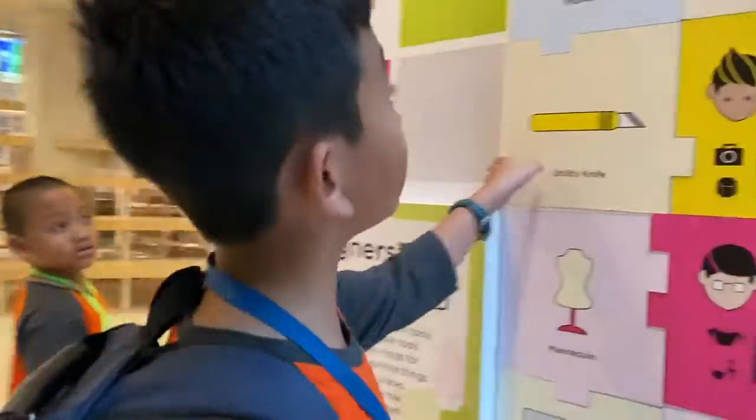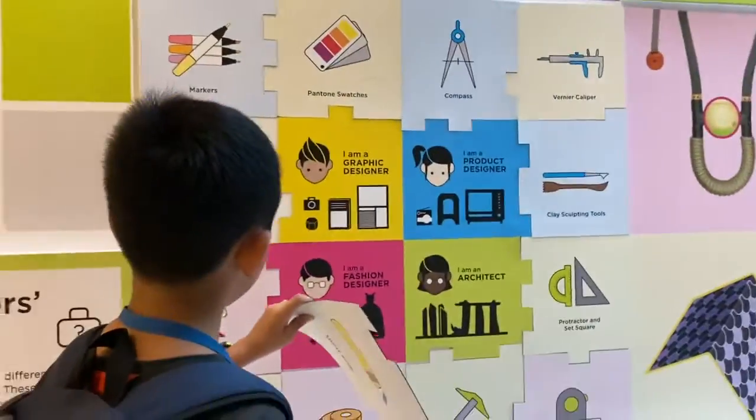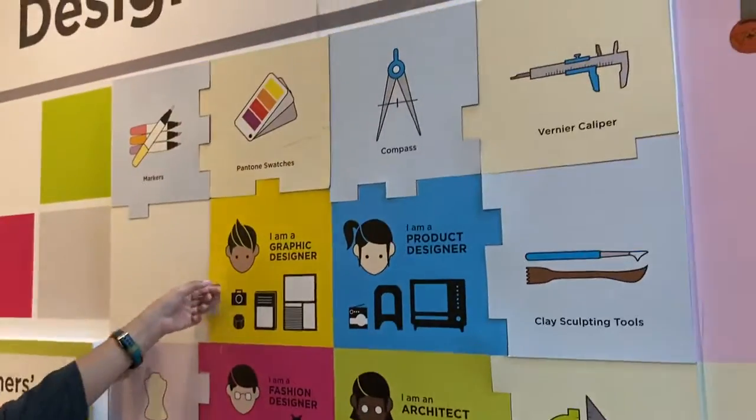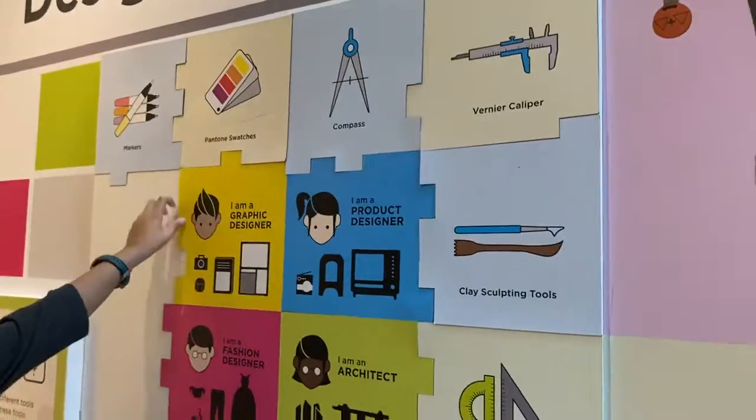We are done here. I'm a graphic designer, I'm a product designer, I'm an architect.